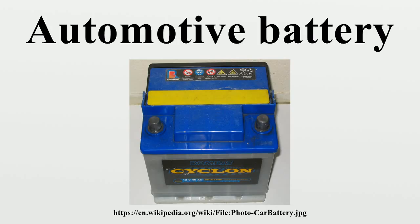Early automotive batteries could sometimes be repaired by dismantling and replacing damaged separators, plates, inter-cell connectors, and other components. Modern battery cases do not facilitate such repairs. An internal fault generally requires replacement of the entire unit.